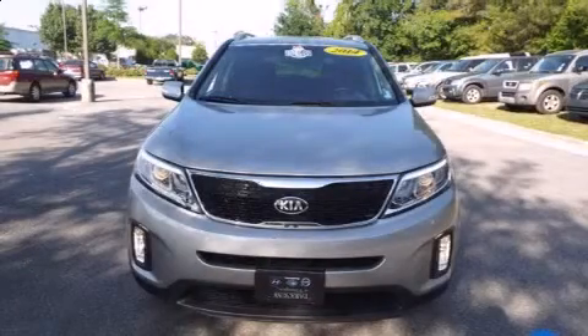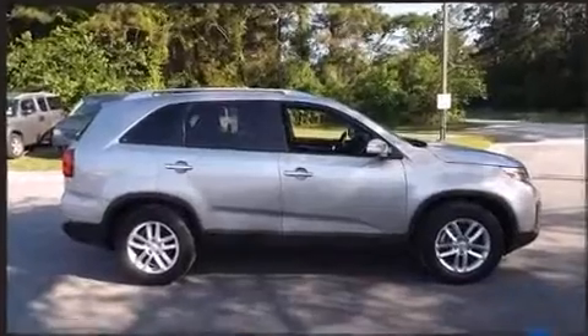Step into the 2014 Kia Sorento. With just over 20,000 miles on the odometer, this four-door sport utility vehicle prioritizes comfort, safety, and convenience.